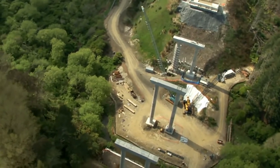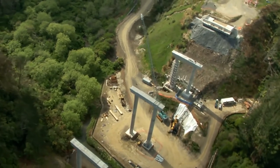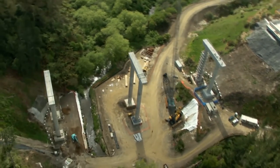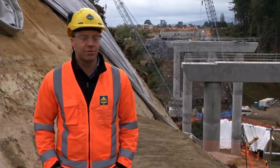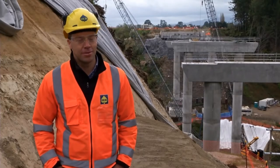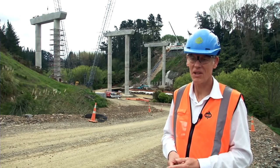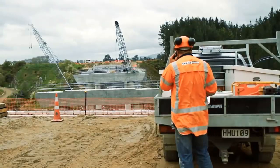Progress to date has been very good. We've managed to generally maintain our program all the way through. From here we start taking delivery of the structural steel from late October, and next month we'll be craning it into place — and then the job will really start to look the part.